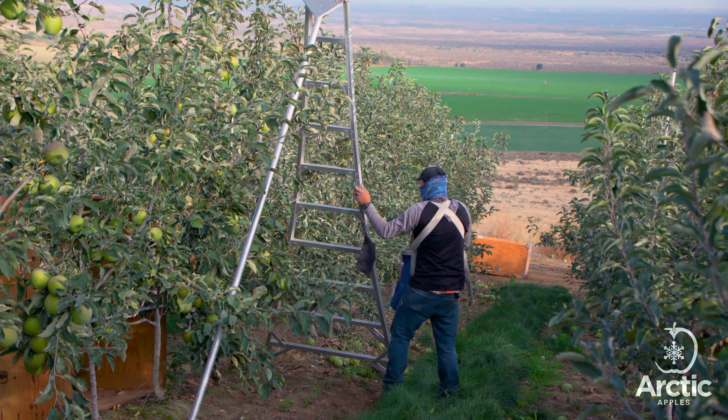Each bin holds about 21 full picking bags. During picking, fruit checkers inspect the fruit in the bins for damage and issue each picker a report card.